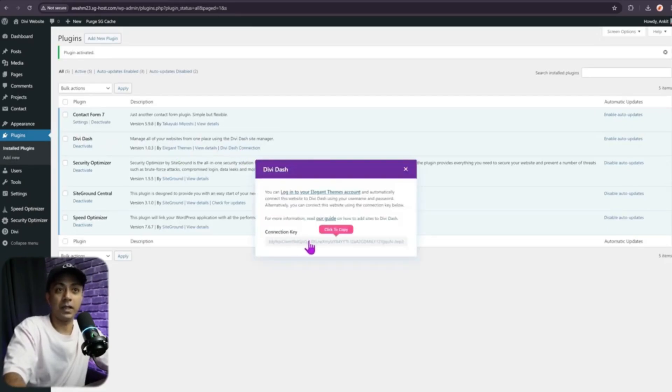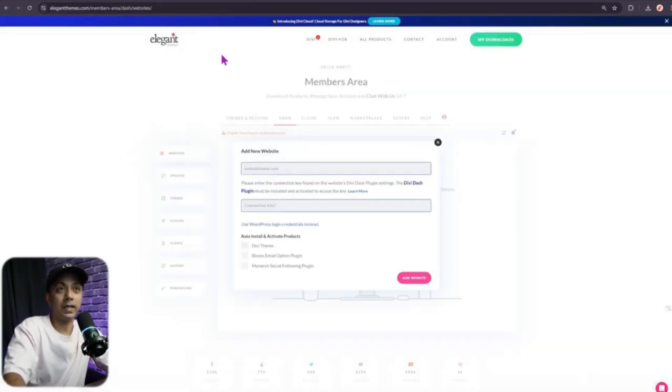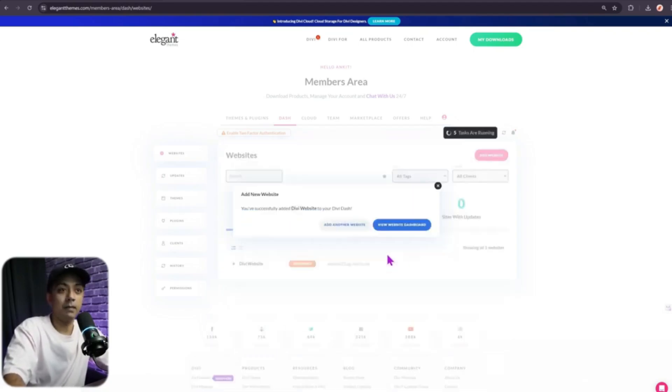Here is your connection key. Copy it and come back to your Divi Dash backend. Paste the connection key, enter your website URL, and you'll also see an option to auto-install and activate products — if they haven't been activated, it will do it for you. Click 'Add Website' and it's done. From here you can click 'View Website Dashboard' or add more websites.